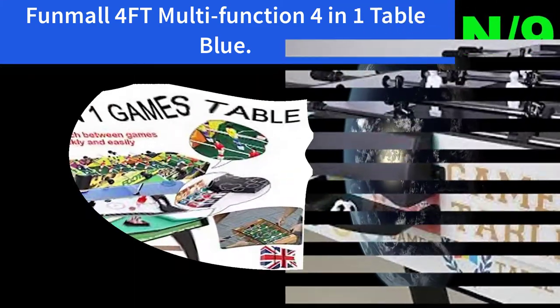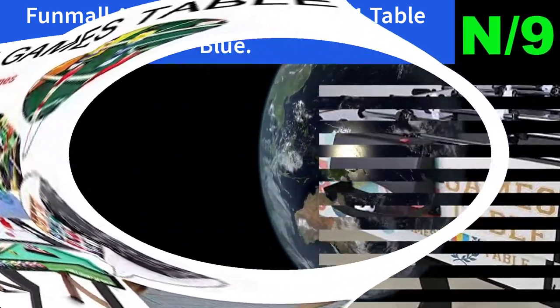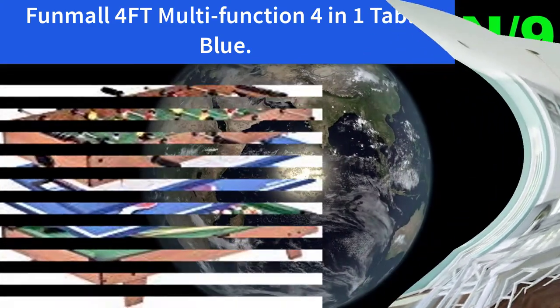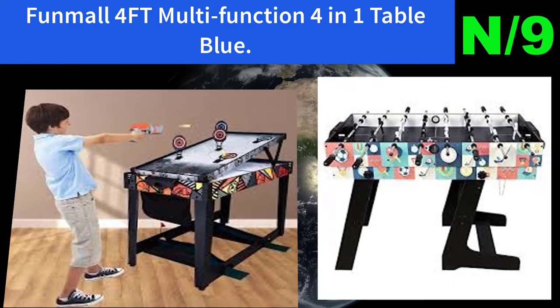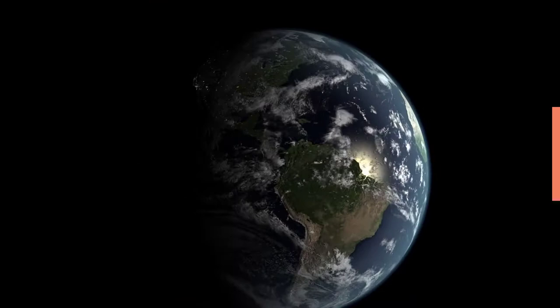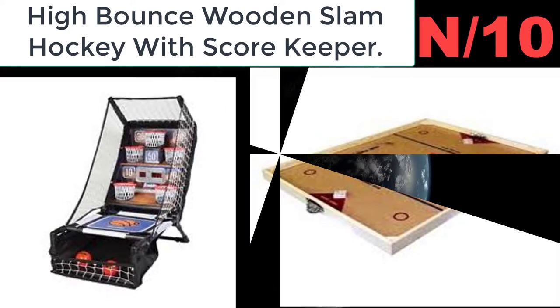Number nine: Fun Ma 4-foot multifunction 4-in-1 table in blue. This is a 4-in-1 game table — it includes a soccer table, tennis table, air hockey, and pool table. So much fun can be had from this functional table, and you can take turns playing different games one after another without getting bored.